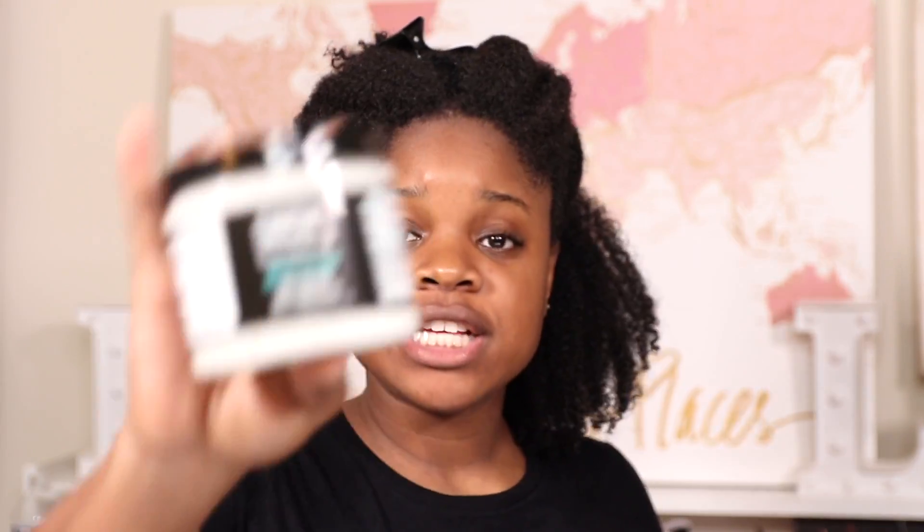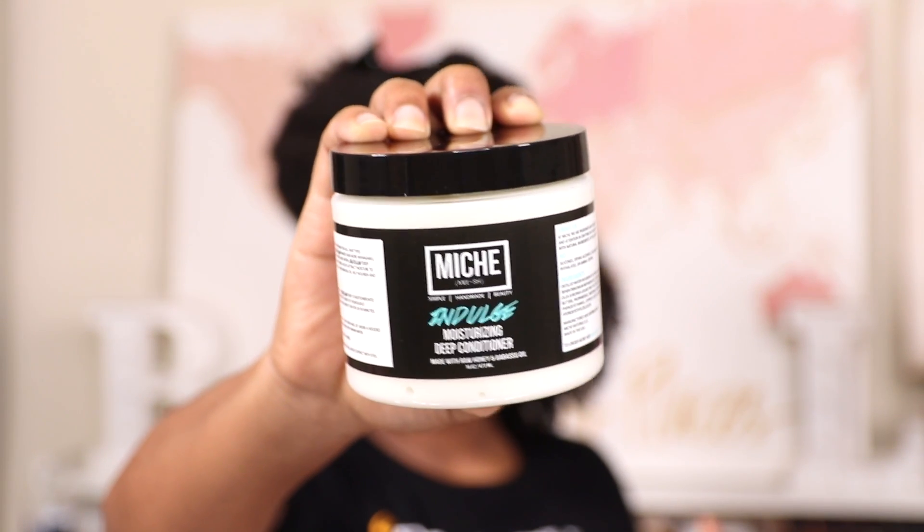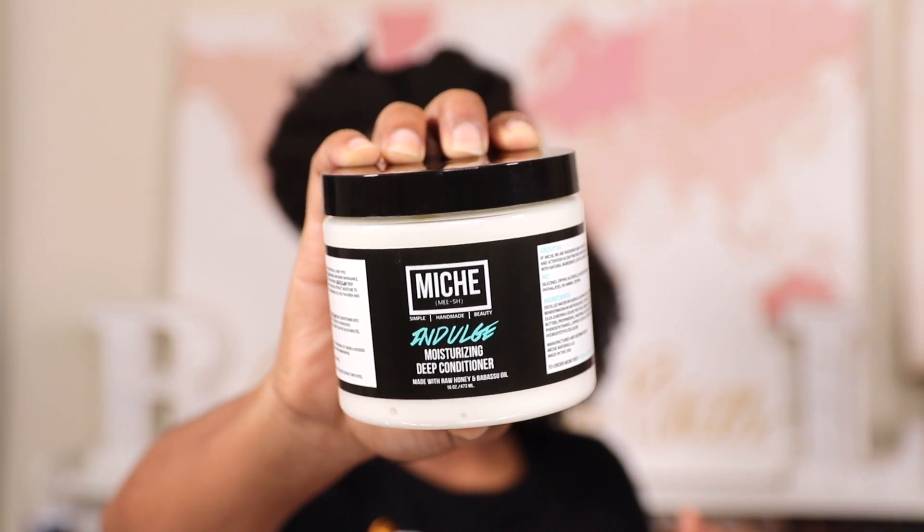One of my favorite products — and I got a little bigger size — this is Indulge by Mish. I had to get the bigger size because I'm a little heavy-handed when it comes to applying deep conditioner. It was well worth it to get the 16-ounce because it normally comes in 8 ounces.